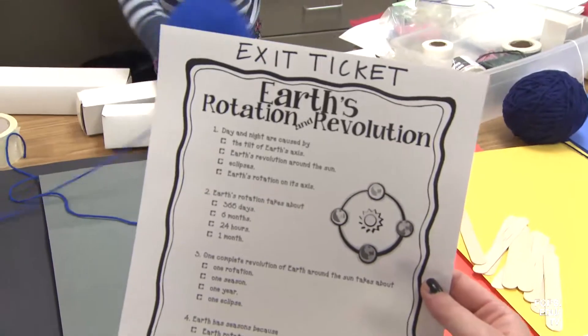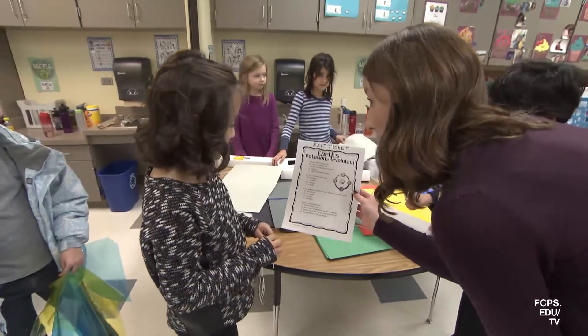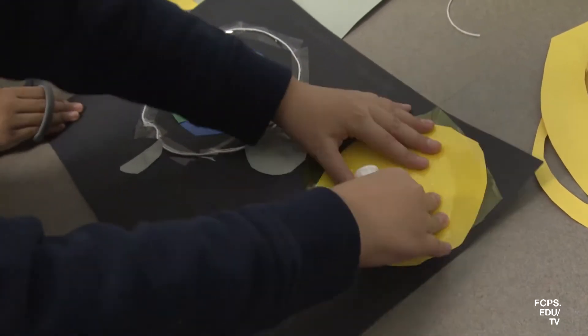Along the way they're given different performance assessments through exit tickets, quizzes, and tasks to make sure that they're mastering the material, so that when it comes to presentation day we can really ensure that they're able to express what they've learned.